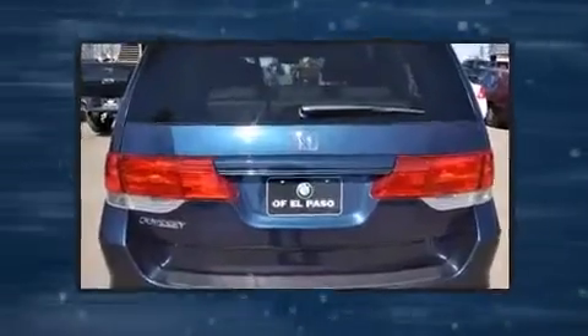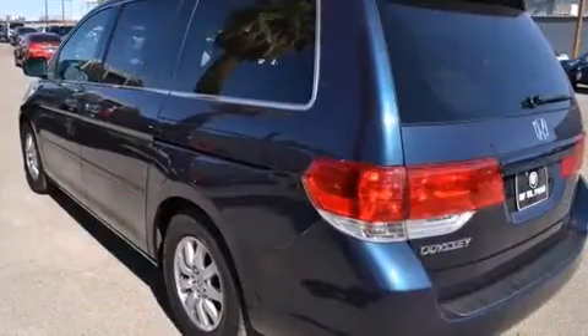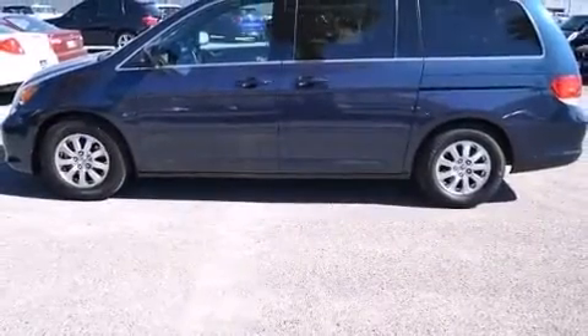Honda prioritized practicality, efficiency, and style by including leather upholstery, delay off headlights, power front seats, power moonroof, a power liftgate, and remote keyless entry.